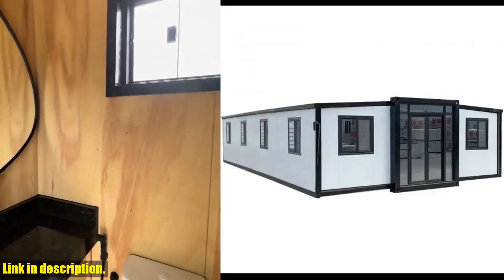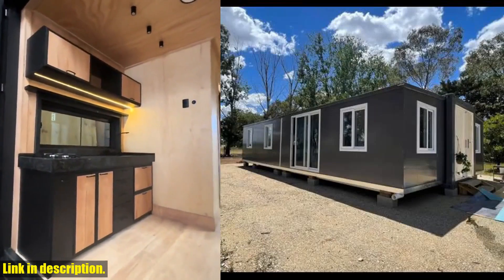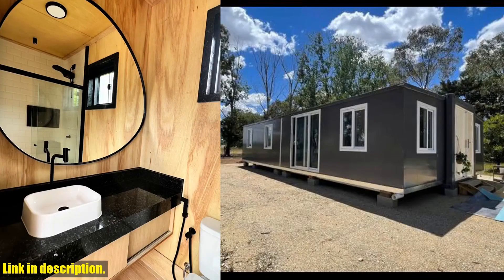Hey there everyone, welcome back to our channel. Today we're excited to introduce the portable prefabricated tiny home 30x20 feet, mobile expandable plastic prefab house.